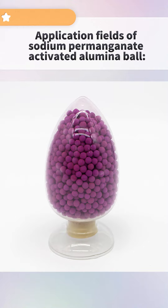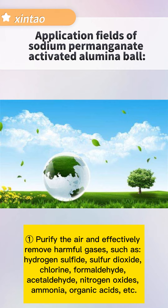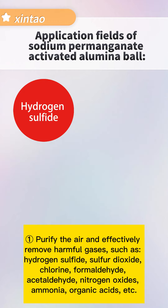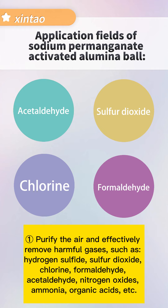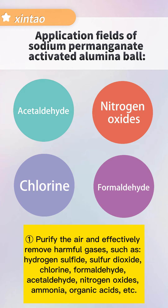The application of sodium permanganate activated alumina: purify the gas and effectively remove harmful gases such as hydrogen sulfide, sulfur dioxide, chlorine, formaldehyde, acetaldehyde, nitrogen oxides, ammonia, organic acids, etc.